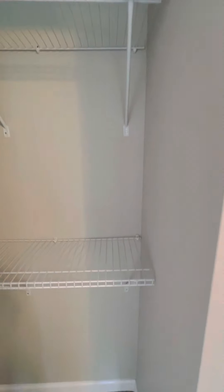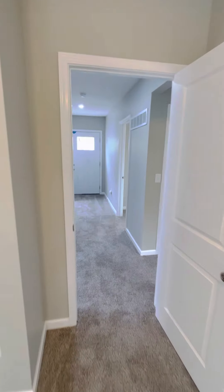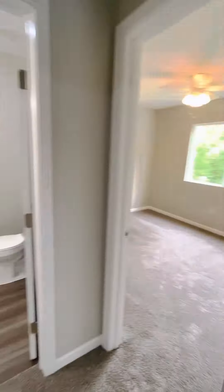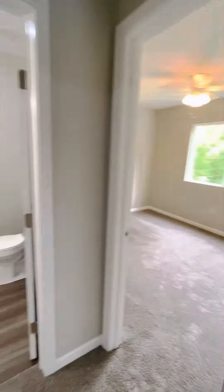On the second floor you've got three bedrooms and one bathroom. Bedroom one — we did the same thing with the closet shelves: two rows of shelving so you have twice the amount of hanging space. All of these bedrooms up here are the exact same size, every bedroom gets the same closet size, and they all have ceiling fans.